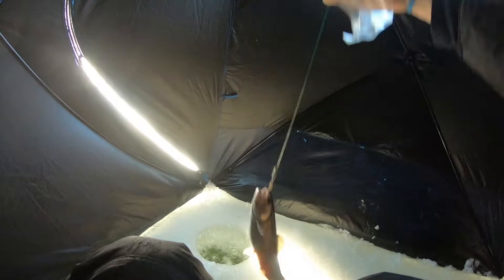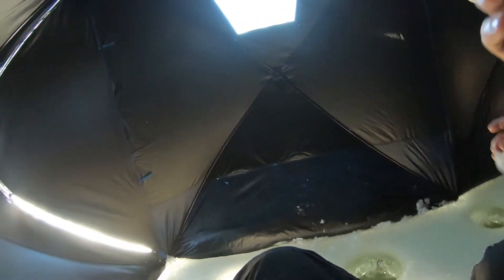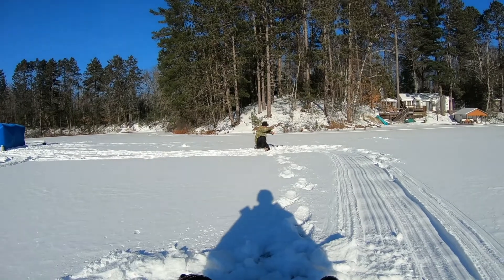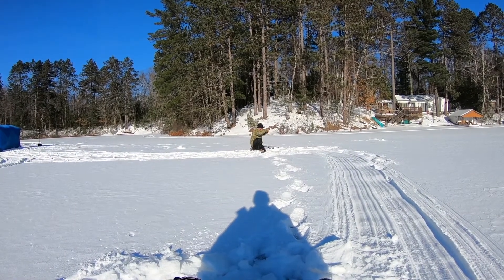Not a keeper but gotta start somewhere. Can you take that off for me? I don't want to get my jerky all fishy. You got a line — trout!